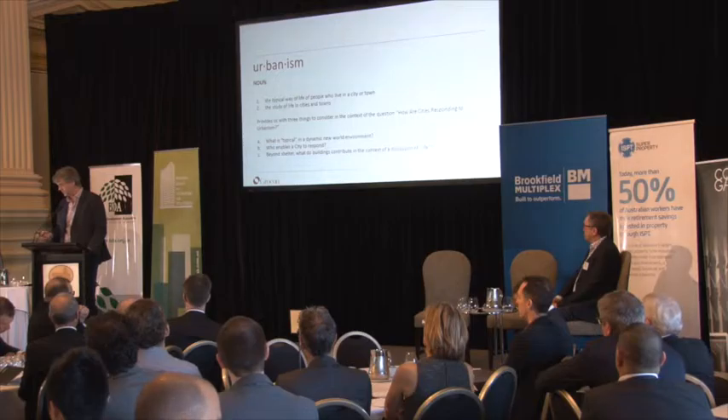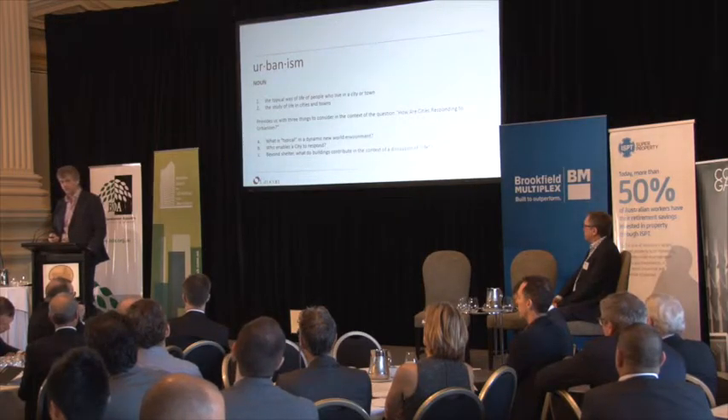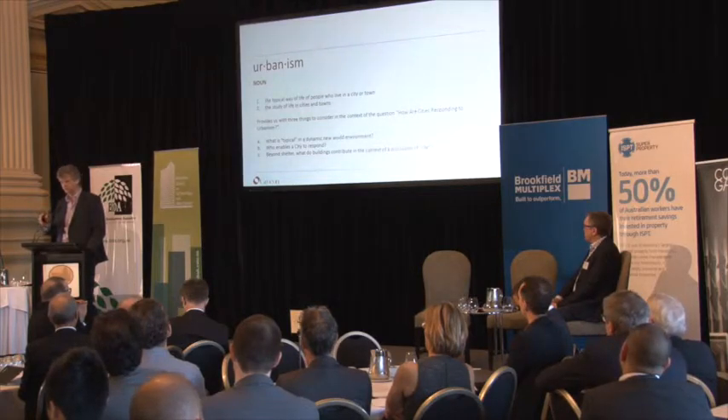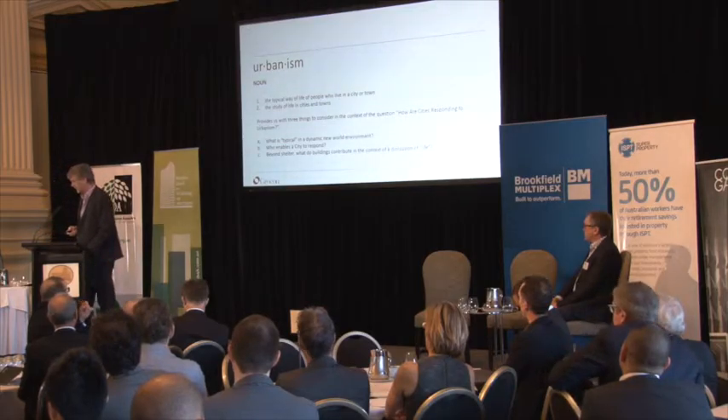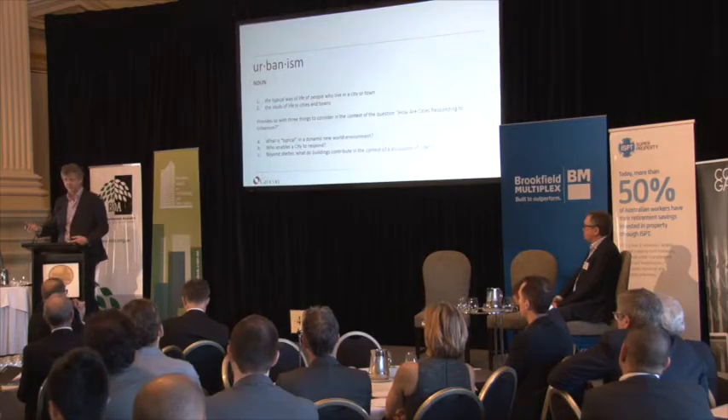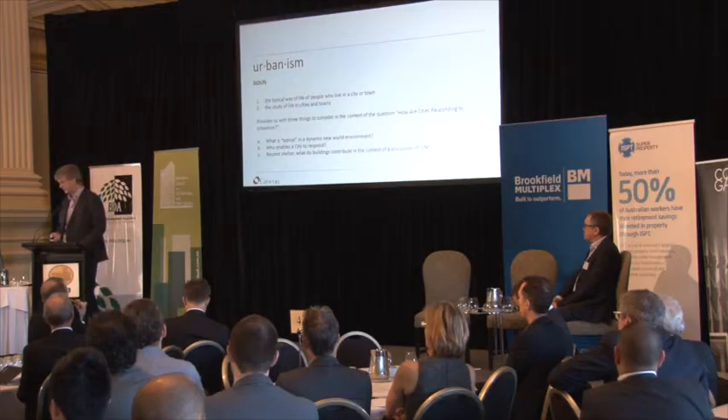My view is that the enabler of that is the private sector. The big bad developer in the room is the person that has built the cities of Australia. The question we need to pose ourselves is: in what context is that happening? What controls are in place to enable it to be good quality development as opposed to any quality development? And then the question of — we're all in the room because we're interested in development, design, construction — beyond shelter, what do buildings really contribute to the question of life in the city?